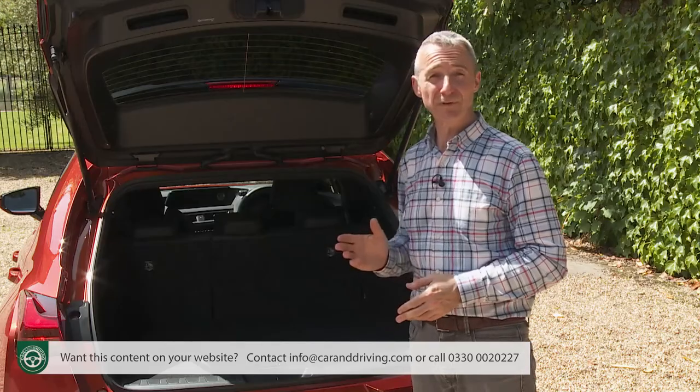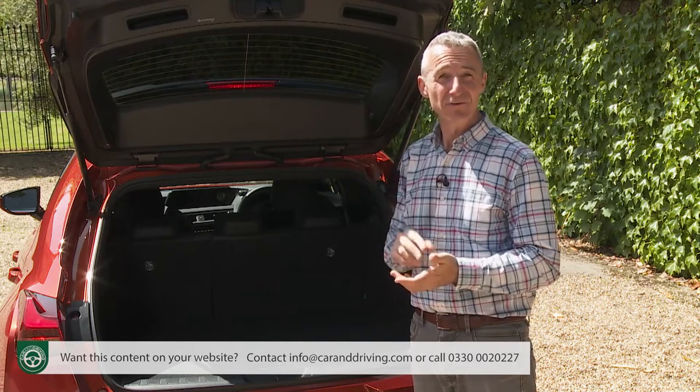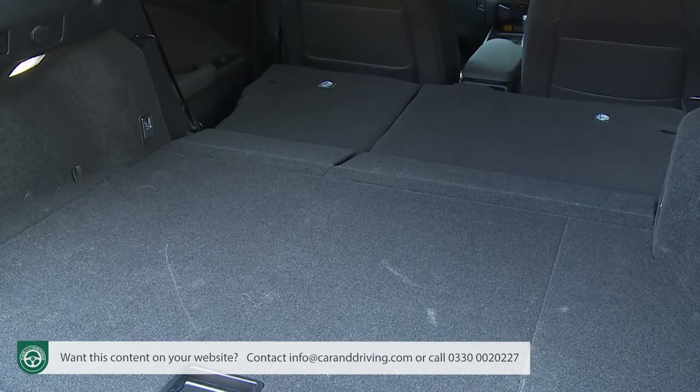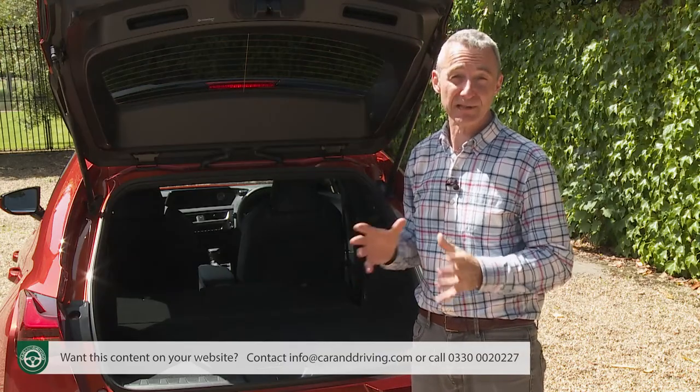The transport of longer items won't be easy — you can't have a ski hatch or a 40/20/40 rear seat back split. When the rear bench does flatten, 1,231 litres of capacity is freed up, which isn't enormous but will probably be sufficient for most likely owners.